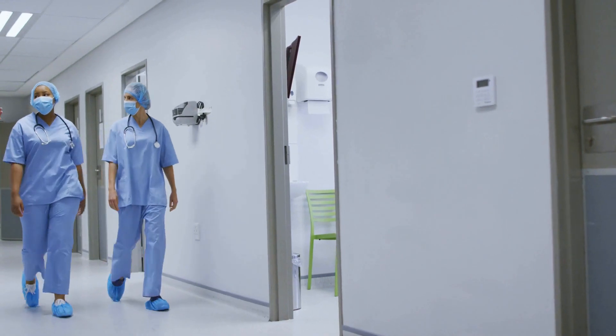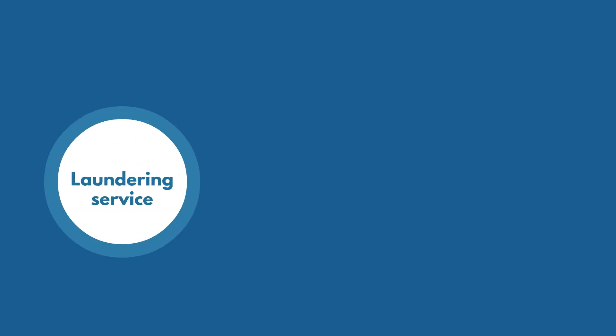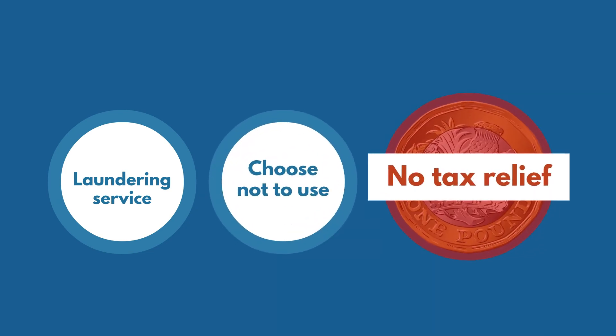However, nurses and midwives can also claim for shoes, socks, and underwear. If your employer provides a laundering service and you choose not to use it, you cannot claim tax relief.